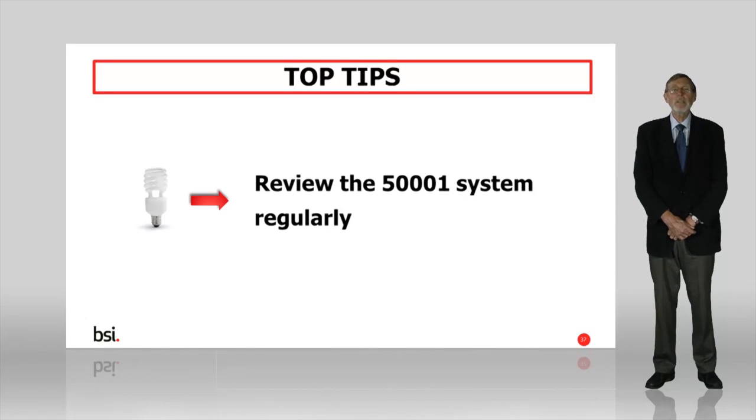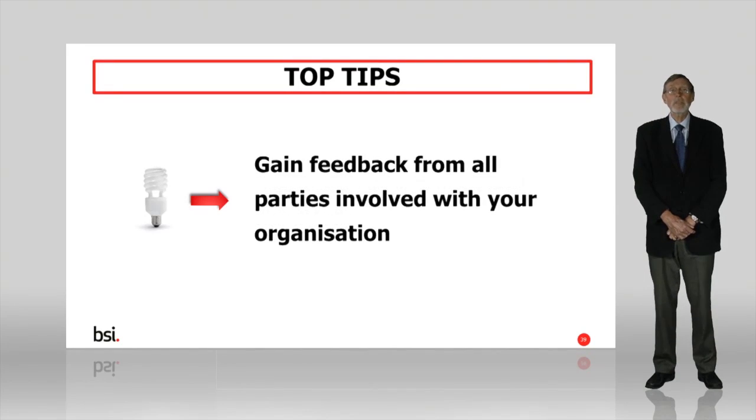People find change interesting. Keep your colleagues updated with regular news and updates about your progress. Share any knowledge gained from the auditor. Gain or solicit feedback not just from your employees but your supply chain, customers and other parties that are relevant to your organisation. Act on their opinion. You could make this part of the energy planning and review process, or do it after the action plan has been put in place.